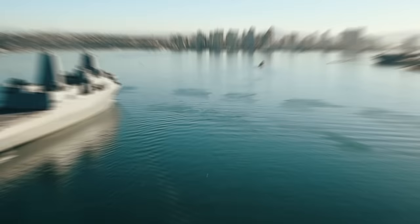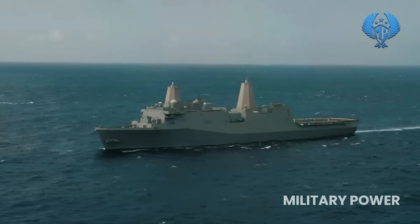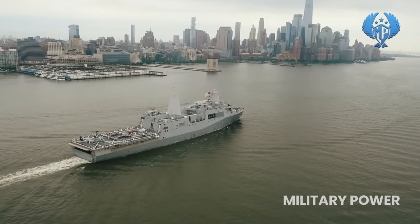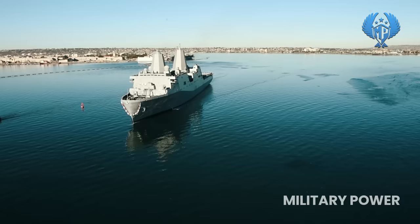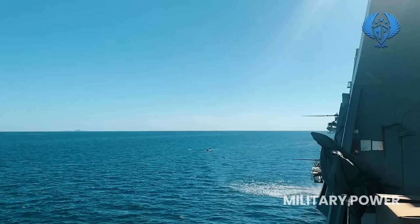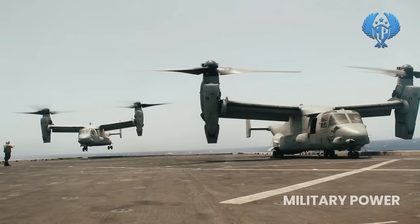Number 5: San Antonio Class. Each San Antonio Class ship, with a displacement of 25,300 tons, is capable of carrying 699 embarked landing troops along with a surge force of 101. The decks can house two LCACs or one LCU and 14 amphibious assault vehicles. The flight deck can support two CH-53E helicopters, two MV-22 Osprey tilt-rotor aircraft, or up to four AH-1Z or UH-1Y/MH-60 helicopters.